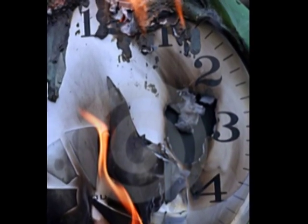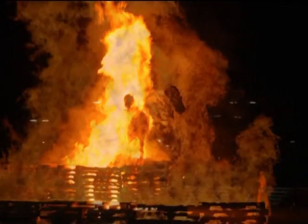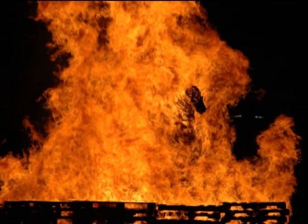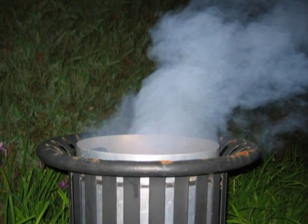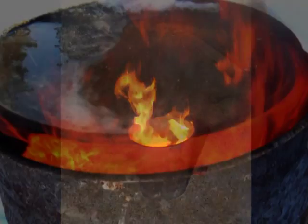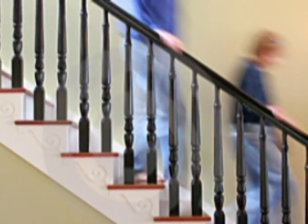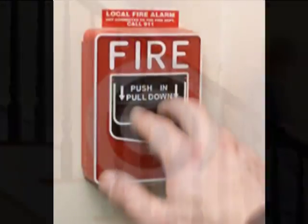It takes about 45 seconds to totally discharge a fire extinguisher. If you have more fire than the extinguisher can put out, don't attempt to fight it. Just make sure to report it and evacuate the area. A good rule of thumb is that if the fire is larger than a trash can, don't attempt to fight it with a fire extinguisher. Instead, evacuate and notify the fire department.